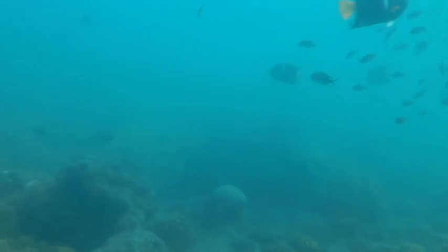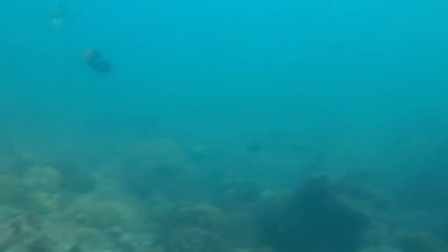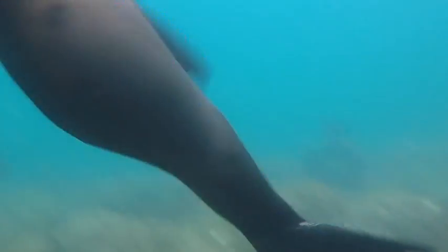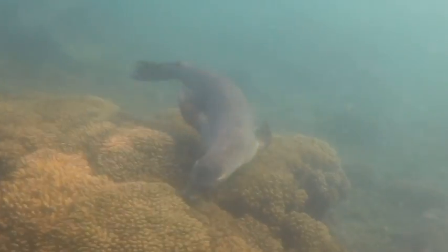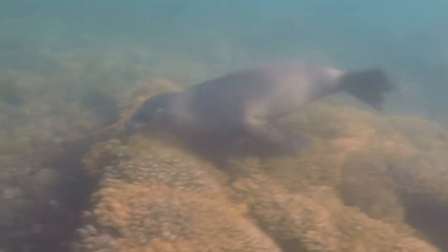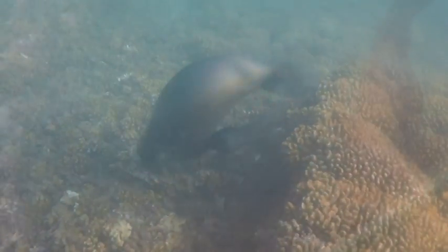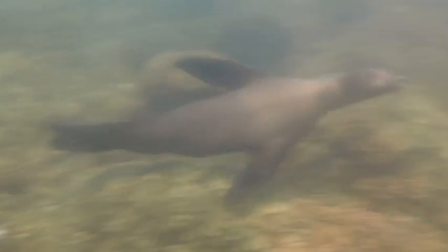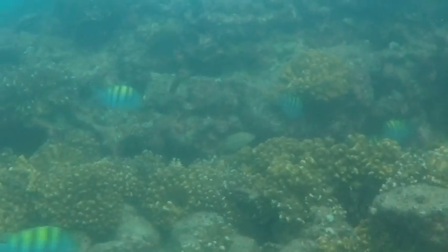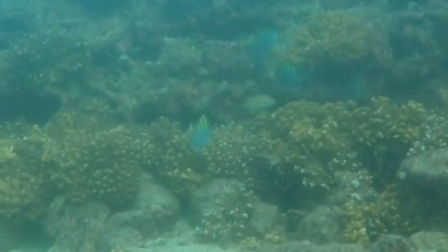During the dive, the sea lions that lived on the rock would come down and swim with us. We also saw several types of reef fish and a very friendly porcupine fish among the forests of coral.